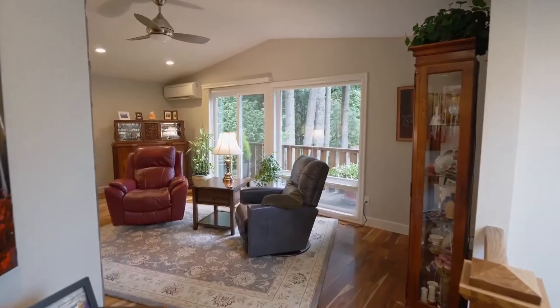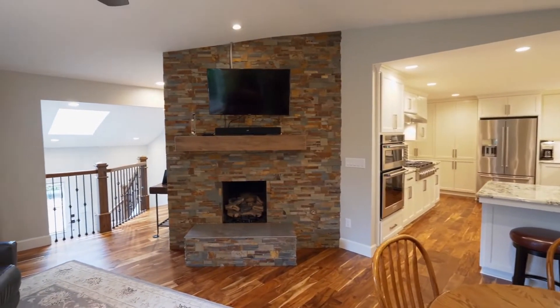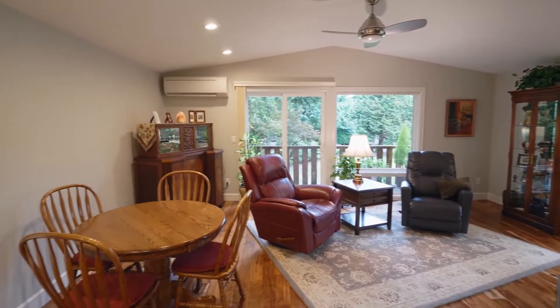Heading inside, you'll discover flowing acacia hardwood floors and a dramatic stacked slate gas fireplace in this warm and inviting, newly remodeled main level.